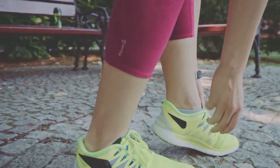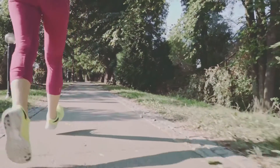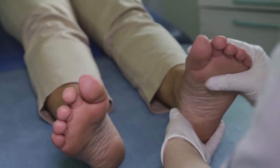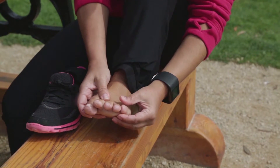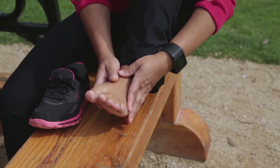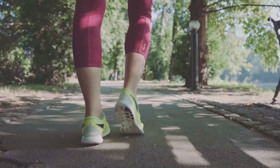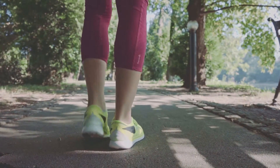Taking care of your feet is important for everyone, especially if you have diabetes. Having diabetes can cause problems with your feet, including issues with the nerves or blood circulation. You can also have infections or problems with wounds healing, and an increased risk of foot ulcers and amputations.